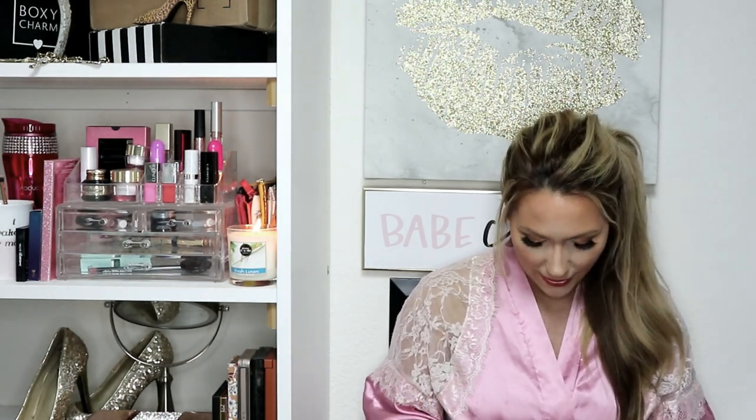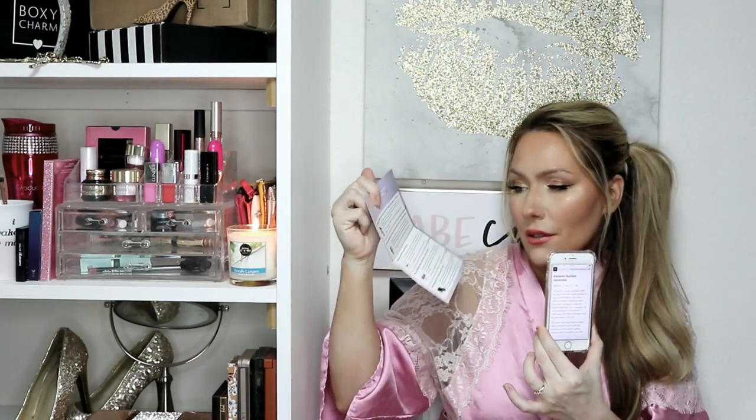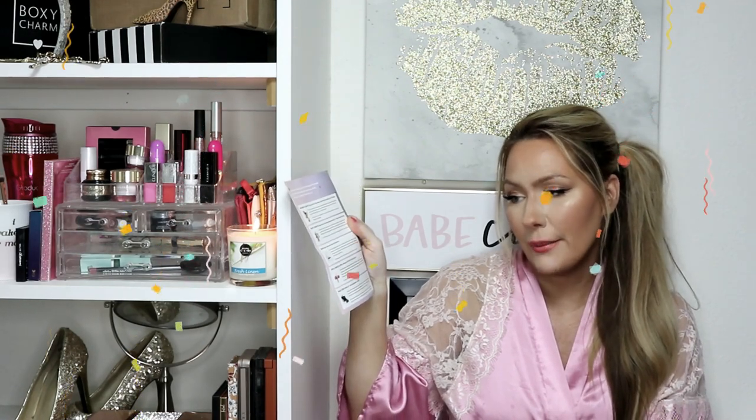I'm excited for my October Ipsy — stay tuned for that unbagging. Now for the giveaway: I'm using a random number generator. Since I'm not including the foundation, there are four products, so I'm generating a number from one through four. The winning number is number two, which is the Benefit Cosmetics Gimme Brow volumizing eyebrow gel in warm golden blonde. Remember, if you win, you can choose between this or the Phase Zero makeup satin eyeshadow in velvet. I hope you enjoyed this video — thumbs up, subscribe, and I'll see you in my September 2019 Sephora Play unbagging. Love you guys!